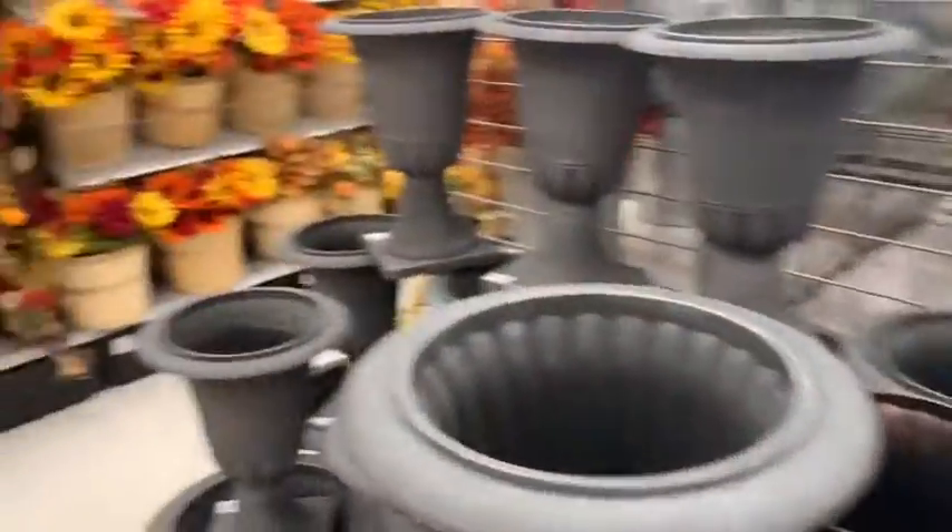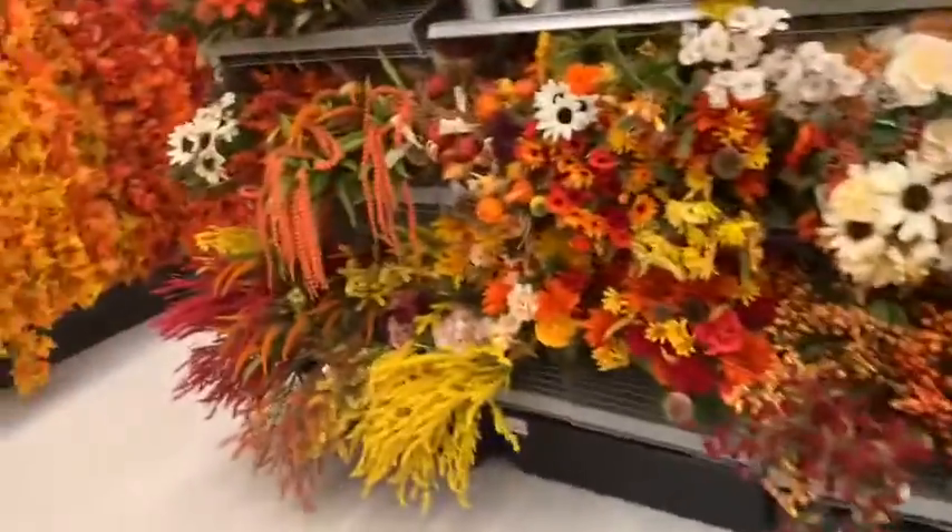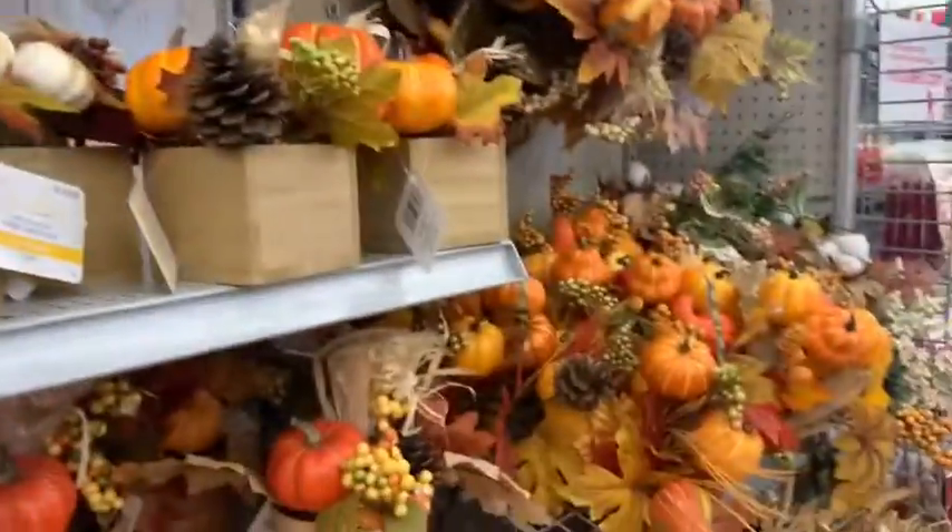There weren't really any discounts at all, so I was a little disappointed. But they had really nice decorations. I'm actually going to take a break from doing makeup because I have a tooth infection.